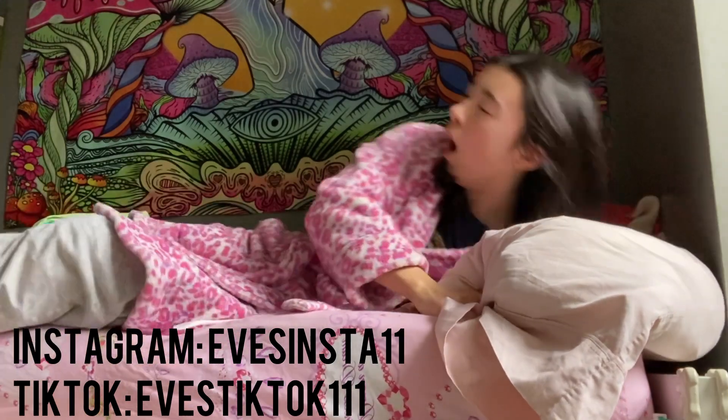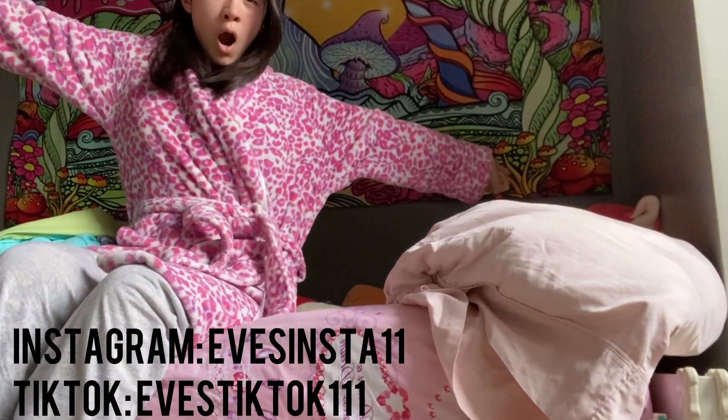Hi everyone, today I'm going to be showing you guys my morning routine, completely realistic edition.